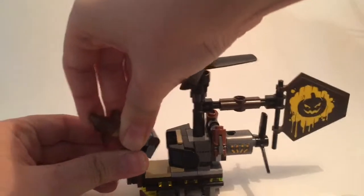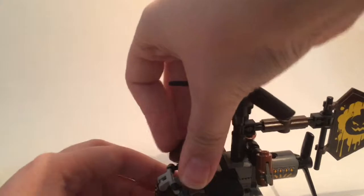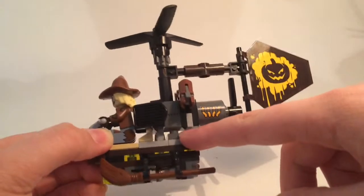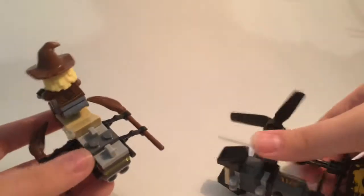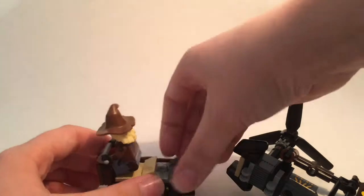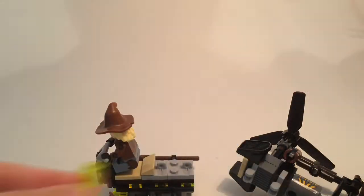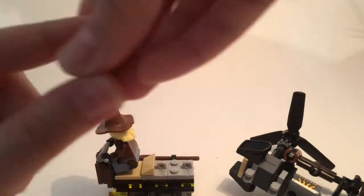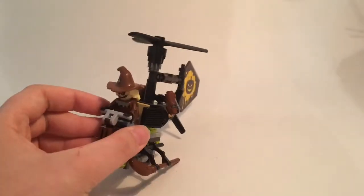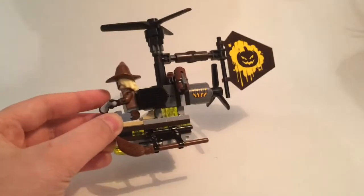Scarecrow can just peg on — there we go. Another modification: there's a gap here that is interestingly attached with some hinges. There is enough room to put a one by two tile there, so I took this off and replaced it with a lime green one, then added a lime green grill on top. That's the Scarecopter with just those small modifications.